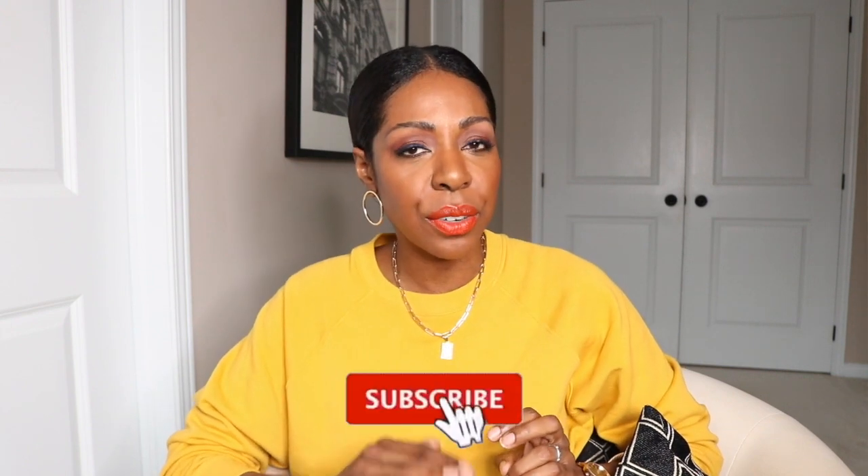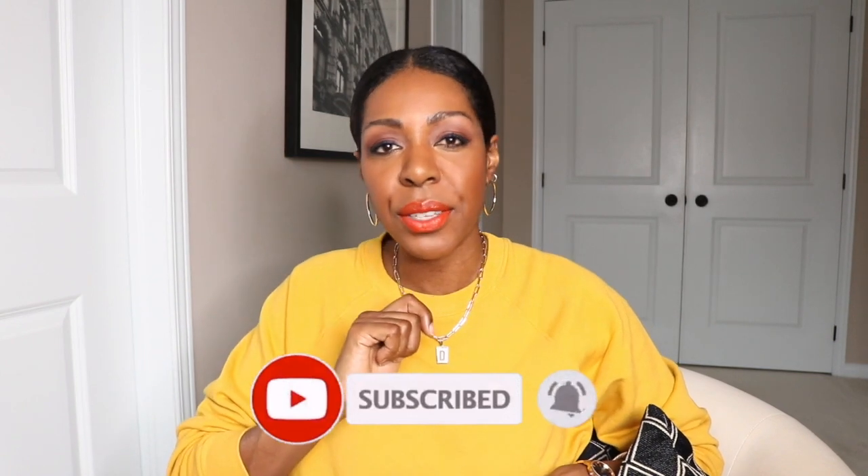Before we get started, don't forget to subscribe to my channel and hit that little bell so that you do not miss any of my content here on YouTube. Okay, let's get into this.